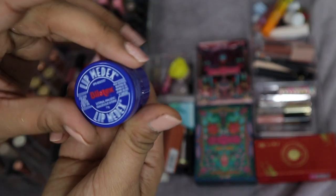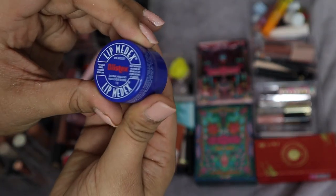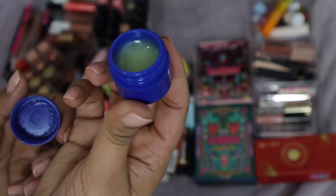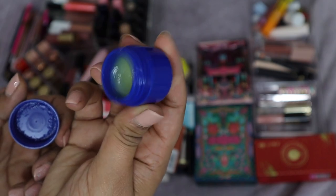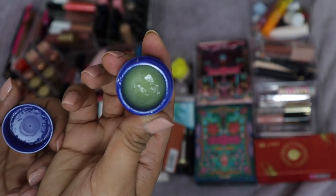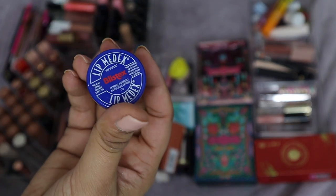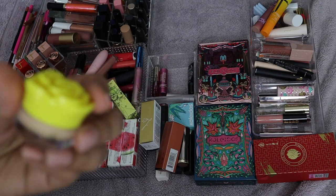Here is the Lip Medics by Blistex Lip Remedy. As you can tell, I've used quite a bit of it — it's one of my favorite balms, especially in winter. It really repairs my lips overnight. But this container expired in March 2020, right when the pandemic hit, so I'm going to get rid of this one.